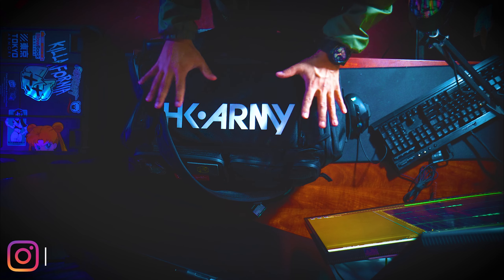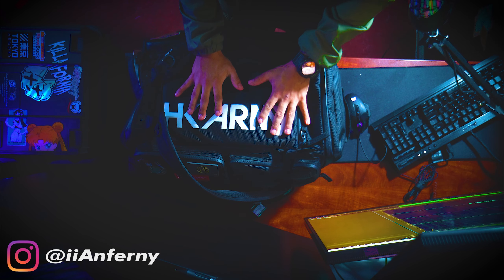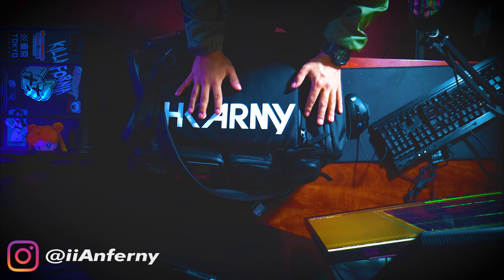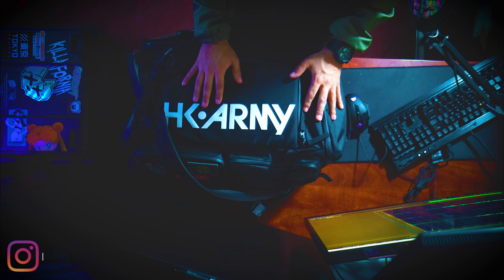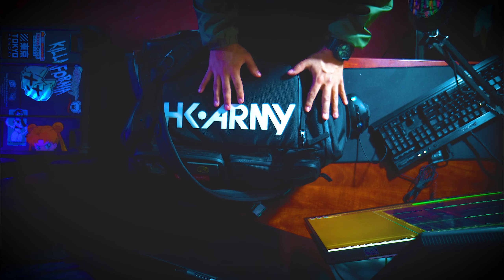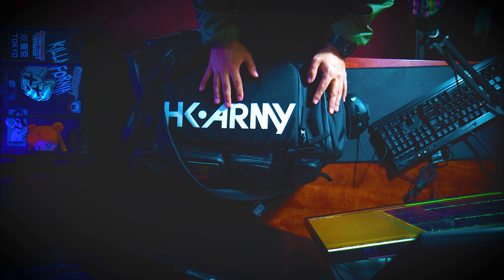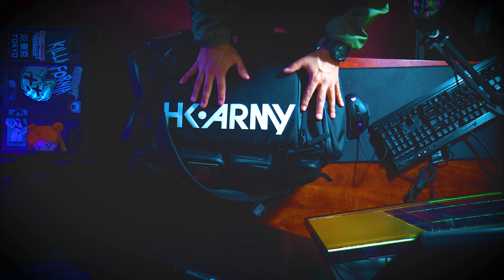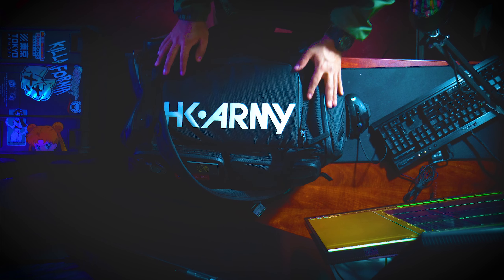Hey, what's going on guys. I'm just going to go over my current loadout — what I bring out to the field. Since I've been getting a lot of questions through Instagram and YouTube, I kind of sound like a broken record at this point, but I thought it would be about time to make a video. I did tell myself in the beginning that I'd make a video every six months and I'm a little overdue, so let's get into it.